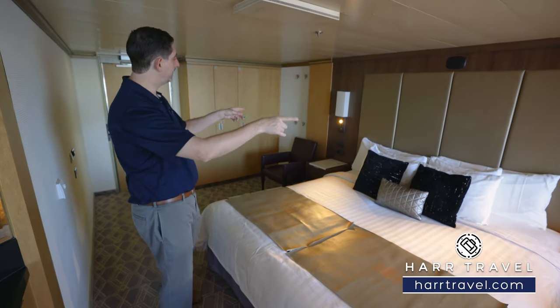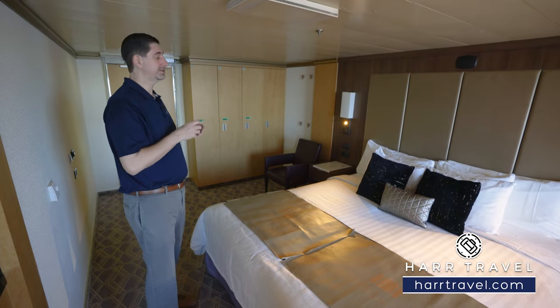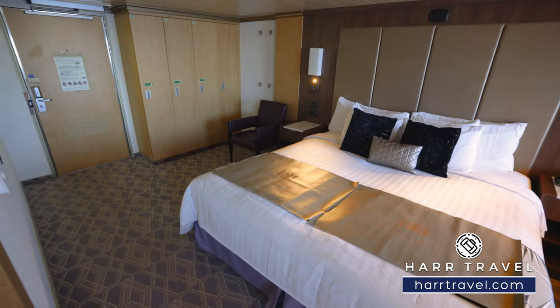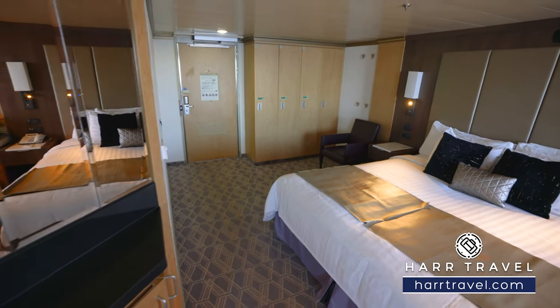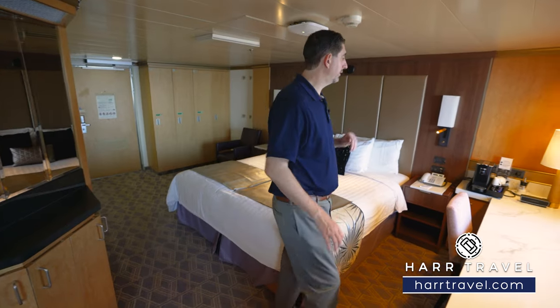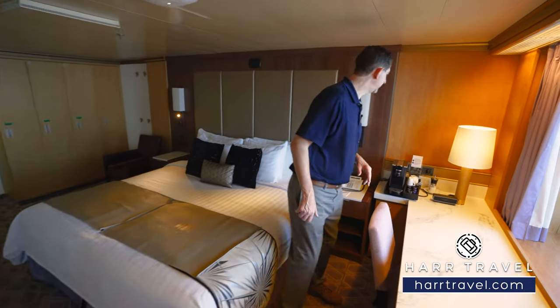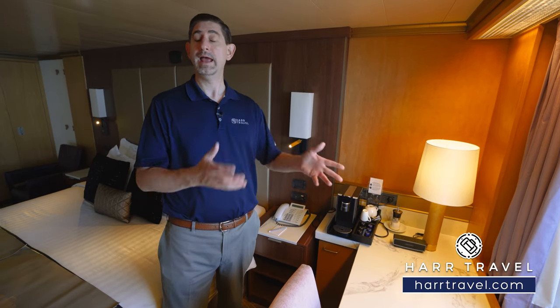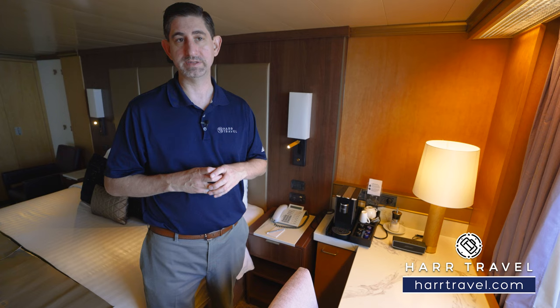On either side of the bed you have a US plug and USB chargers. There's also a Euro plug on one side — I always bring extra European adapters and converters to take advantage of all the plugs in the room. There's a bit more storage on the side, and over in the corner you'll find your espresso maker. I start my day at home with an espresso, and I love that I can do that here on board — you can also order from room service if you prefer.